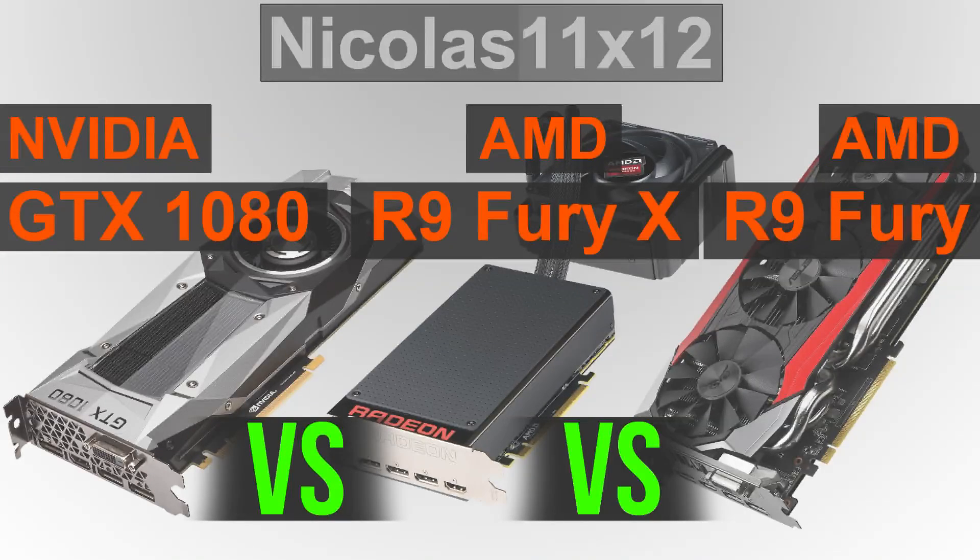As you saw yourselves, all three of these graphics cards perform really well. And I'm not exactly sure why, but I've always liked the R9 Fury a lot for some reason. But clearly, this round goes to Nvidia's GTX 1080, as one should expect to be honest, since we're looking at a completely new GPU generation with a 16nm process.